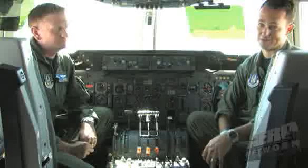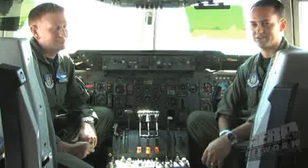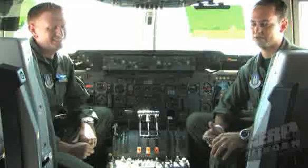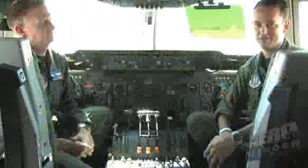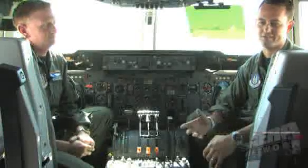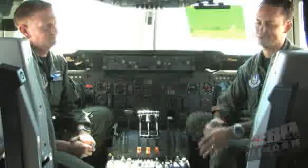Being an instructor pilot in the KC-10 and flying with the new guys, they don't know what they're doing just yet — and it's by no fault of their own. You learn by taking time and experience. Flying with new aircraft commanders, you're trying to teach them how to handle everything on their own. Sometimes you have to take a step back. You know how you would handle it, but you have to let them flail a little bit and fish their way through it.